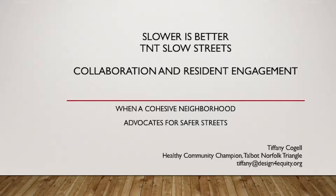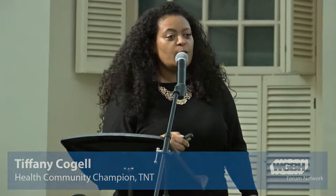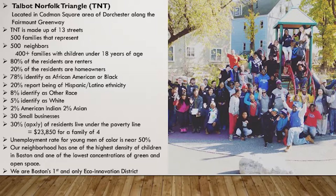Good evening everyone. I'm Tiffany, from TNT — that's Talbot Norfolk Triangle — and we are a very small neighborhood located in Codman Square. These are some of the statistics that describe what our neighborhood is, represents, and looks like. If you start from the top and go down, some of those statistics may not be very positive. But when you look at our community as a whole, you see that we're, as we call it, very lit. We have a lot of resources and talents within our neighborhood, and the last one I saved: we are Boston's first and only eco innovation district.